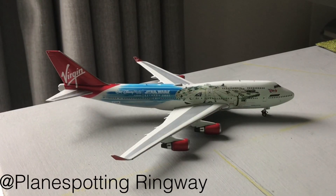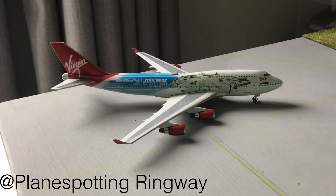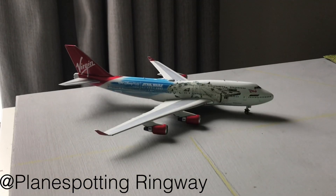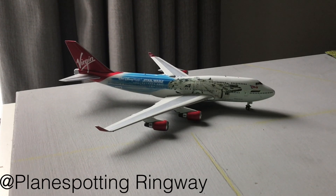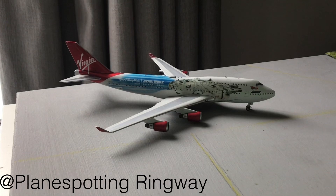The detail on it is absolutely superb and I'm already in love with this model. It's a huge shame that it will never fly a passenger flight again. I hope you enjoyed this unboxing video. If you did, don't forget to like, share and subscribe, and I'll see you in my next one. Bye!